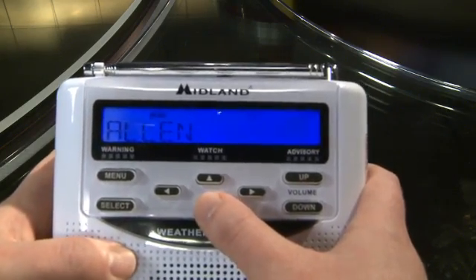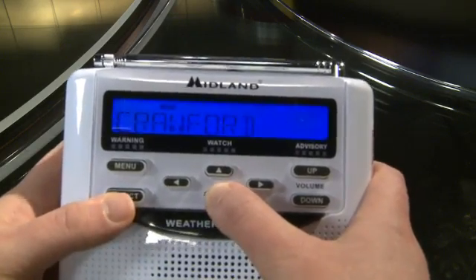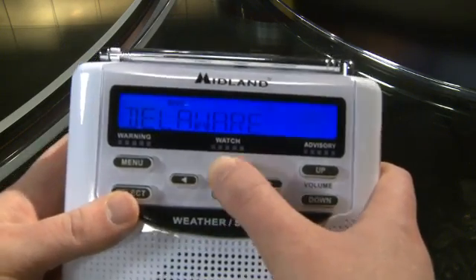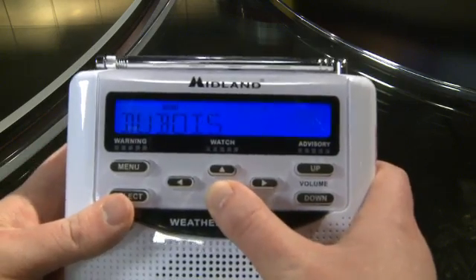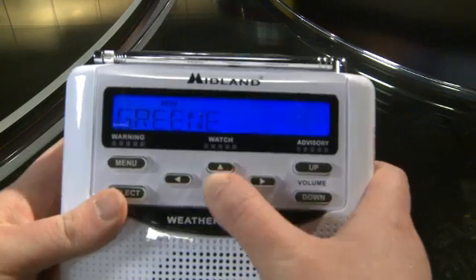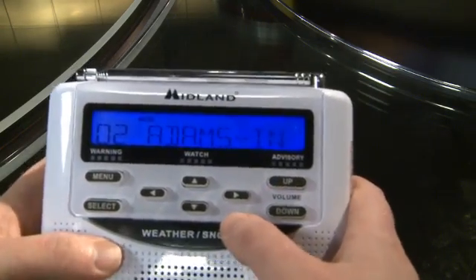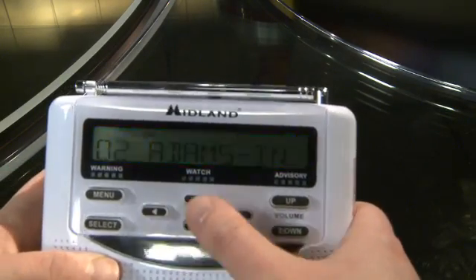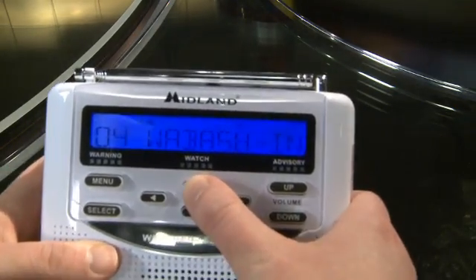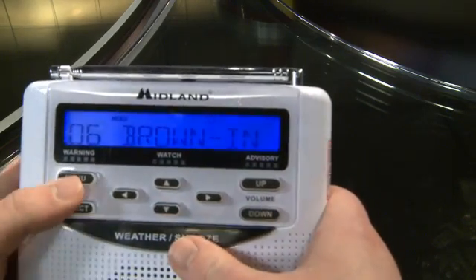Then you can find your county. Allen actually is the first one that shows up, but if you were trying to program a different county, you can scroll down — they're all listed alphabetically. Let's say we're doing Grant County. You'll hit Select, and then it's programmed. Because I selected Multiple, you can go through multiple different selections here, and you can see we've got as many as six or seven programmed in at this time.